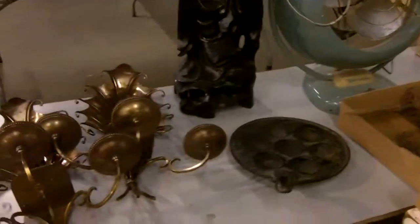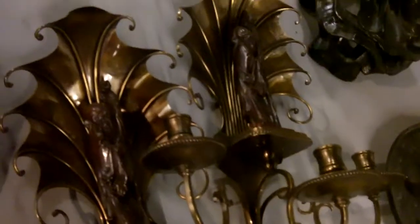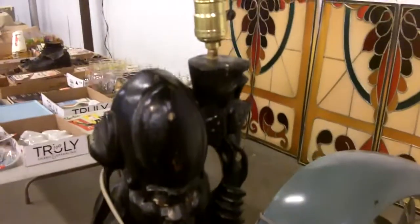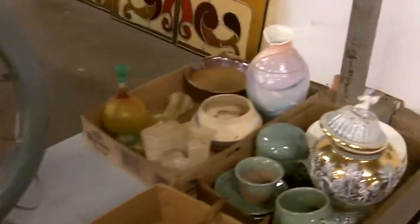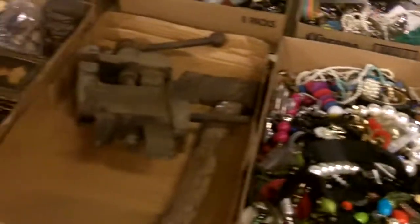These are awesome sconces — they have kind of an old Asian wise man in there, which is cool. Here's another example: an old Asian wise man lamp. There's an old Vornado fan. Gorgeous stuff, and some costume jewelry — super nice stuff.